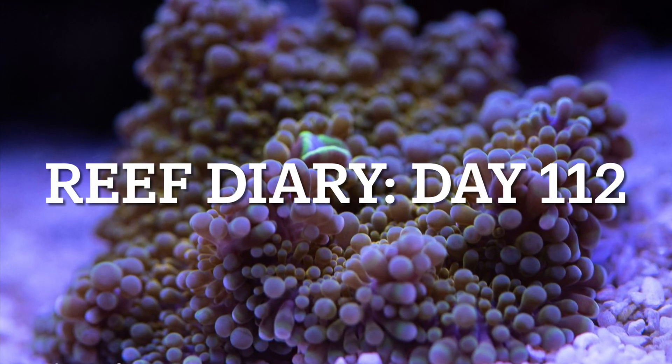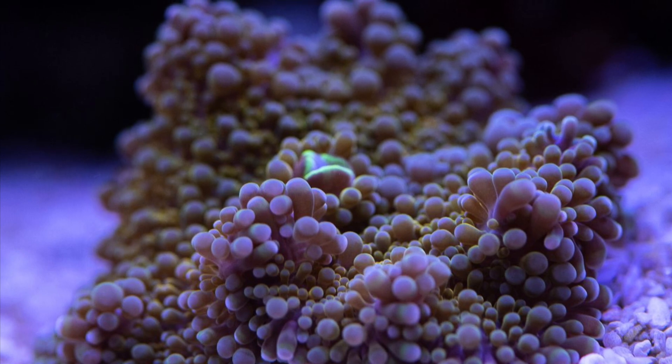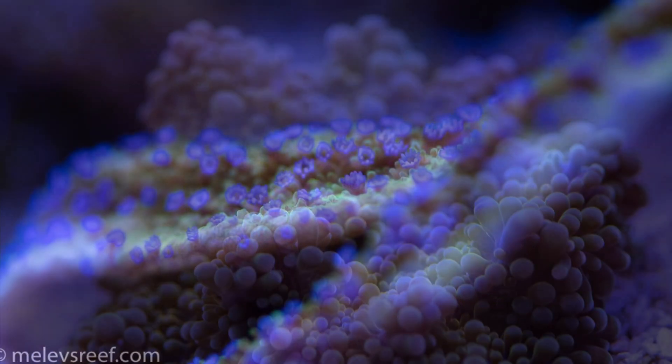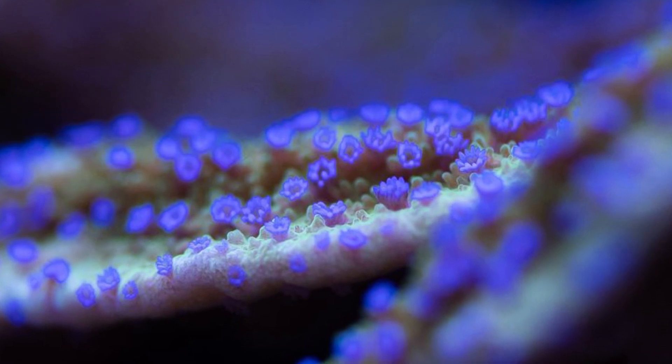Welcome to Reef Diary, day 112. I hope you enjoyed the 8-year anniversary video that I released last night. I stayed up all night editing that just for y'all. Though technically that would make today day 2923 when you really think about it.